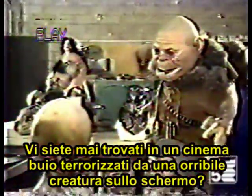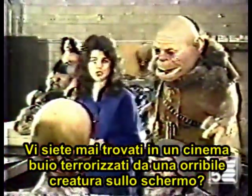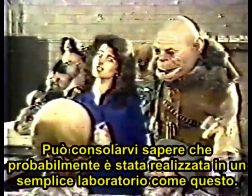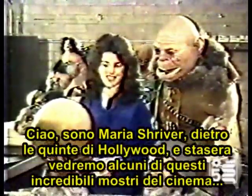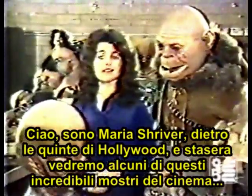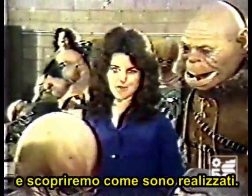If you've ever sat in a dark movie theater, terrified by some horrible creature on the screen, then it may be of some consolation to you to know that it was probably made in a simple workshop like this. Hi, I'm Maria Shriver. Behind the Scenes in Hollywood, and tonight we're going to see some of these incredible movie monsters and find out how they're made.